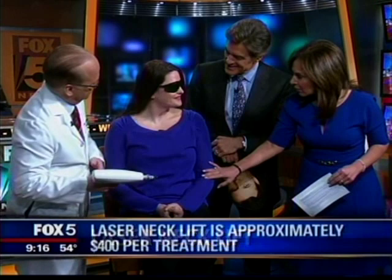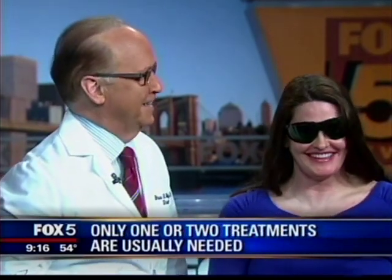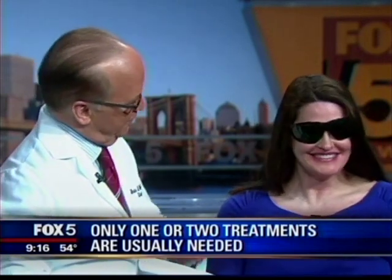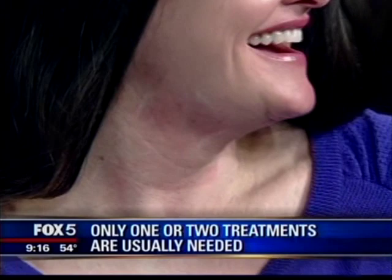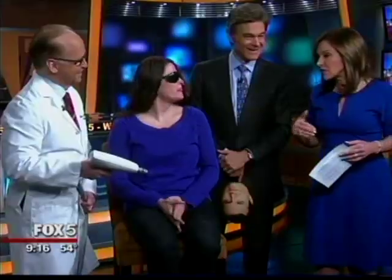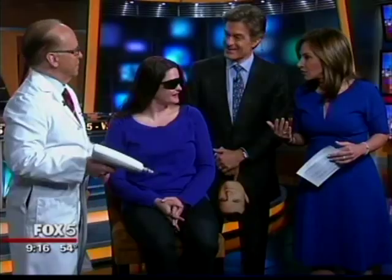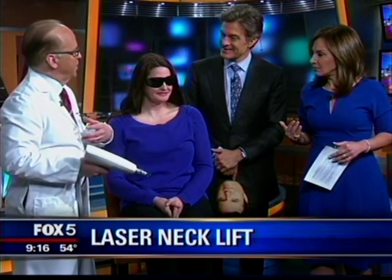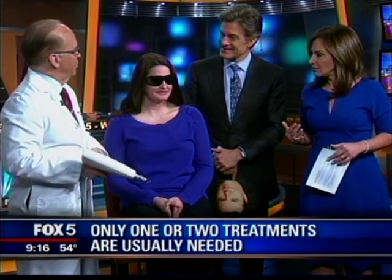Mary, are you happy with it? I'm so happy, it's amazing. Do you mind if I ask how old you are? I'm 80. You look great for 80. I was curious because you reach a certain age and the neck goes — that's the first thing that often shows as people age. It's because the collagen thins out, the fatty layer thins out, and this can now help reverse all that damage.